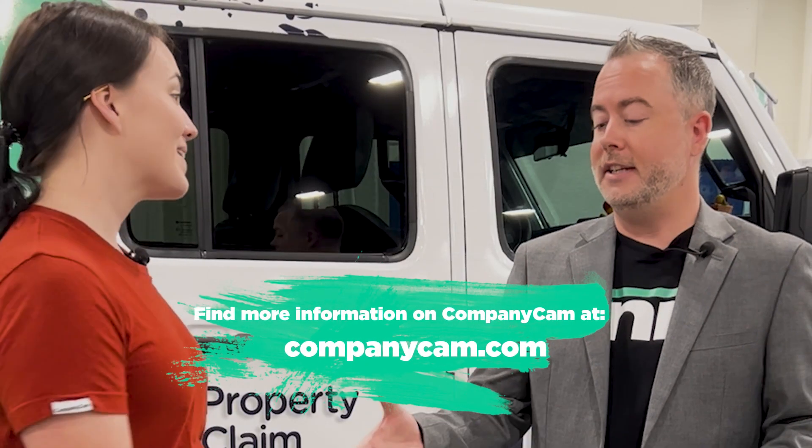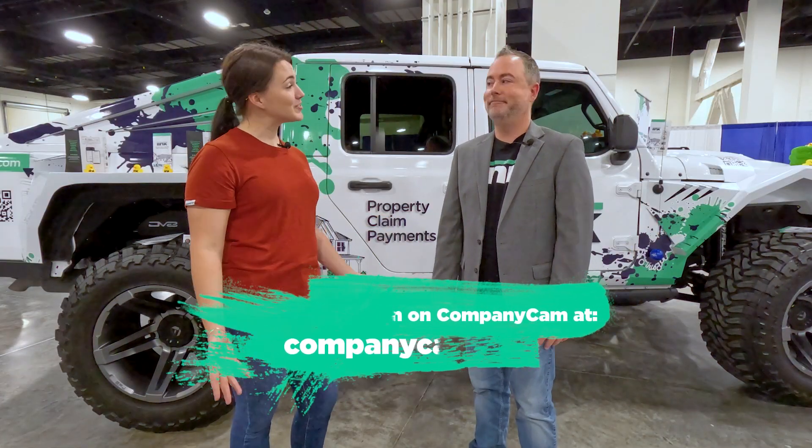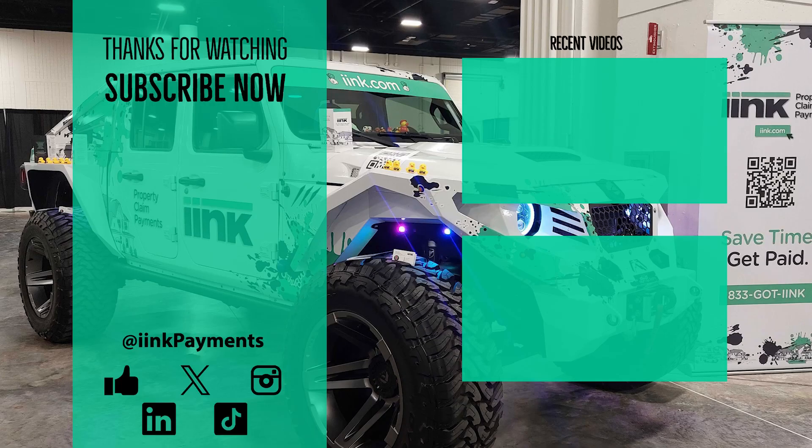Thank you so much for sharing all that fantastic information about CompanyCam. This is Jeepin' It Real. Thank you so much for having me, Ryan. Appreciate it.